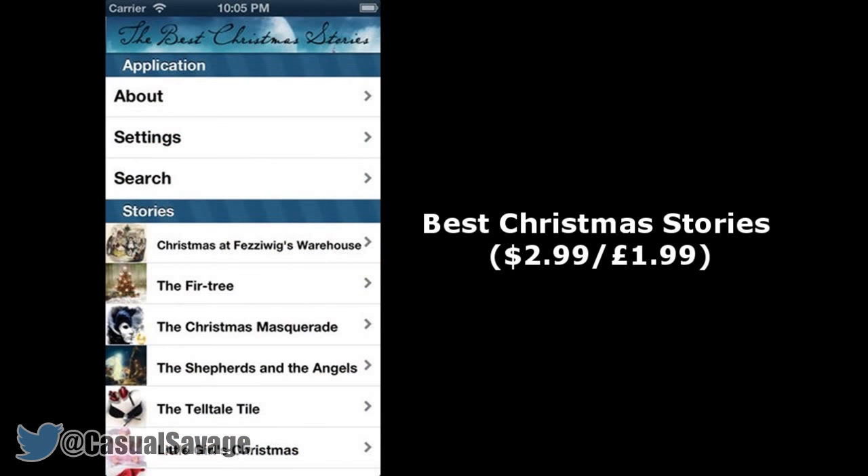Next we have something called Best Christmas Stories, which is $2.99 or £1.99 — another app that delivers as its title suggests. Best Christmas Stories lets you select from a number of Christmas tales, all of which make for great family reading. At a time when many of us focus on movies and apps, the art of reading has been lost, so with this app you will be able to refresh that magic.